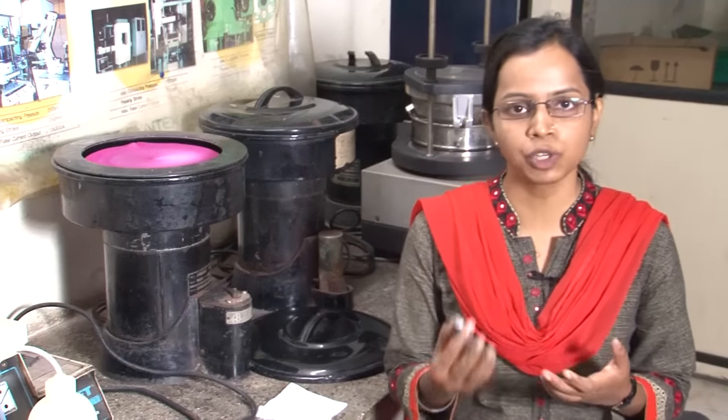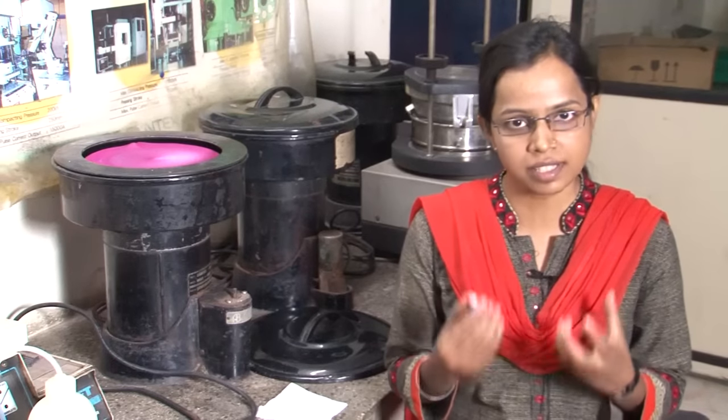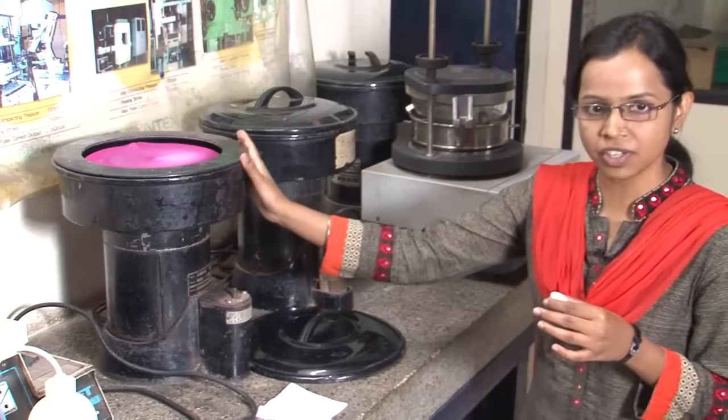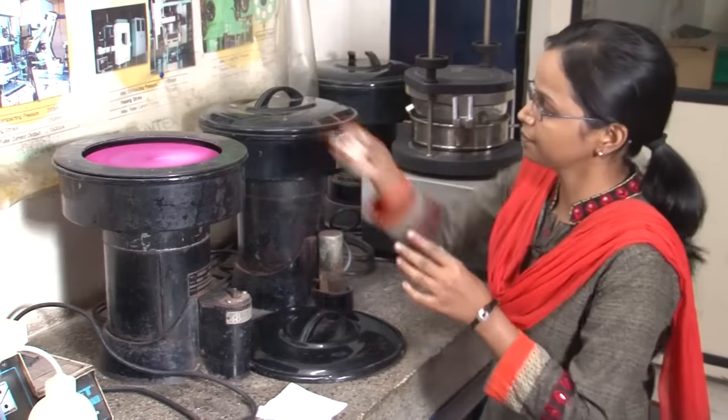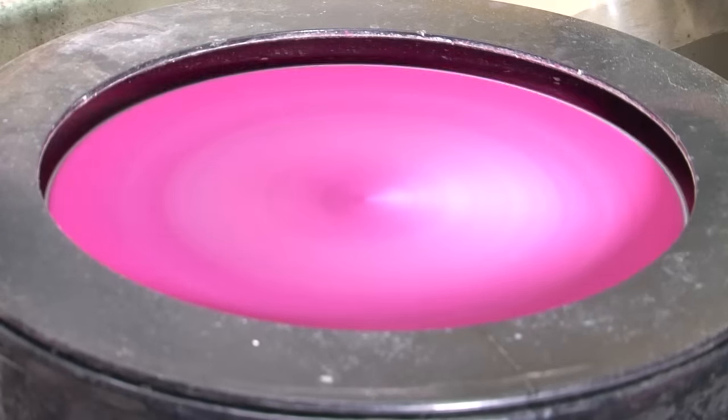So far we have learnt about how to compress a powder into various shapes. Now we will learn about how to do the introspection of these synthesized pellets by various techniques, which Rita will introduce. Hi, I am Rita Maurya, PhD scholar of the BPCL group. After sintering of compacted powder, we have to observe the microstructural features that evolve during the process. Before seeing the microstructure, we have to grind the sample and then final polish the sample to make it scratch free. This is the rotating wheel polishing machine for polishing the sample. Now the sample is polished.